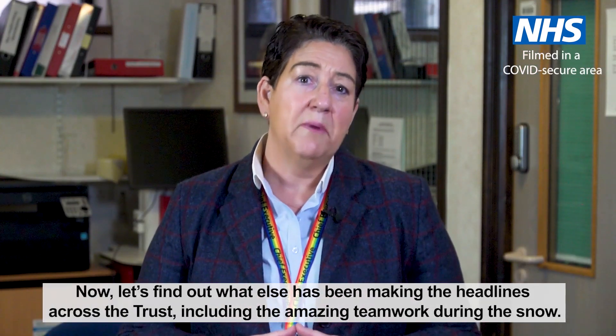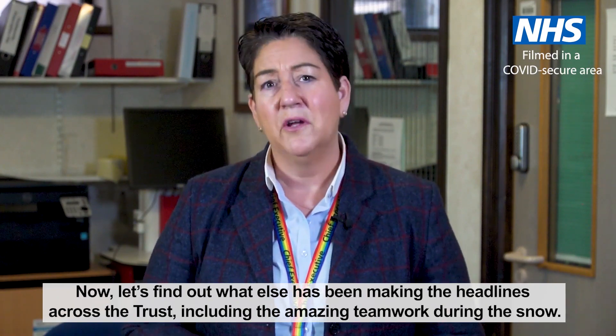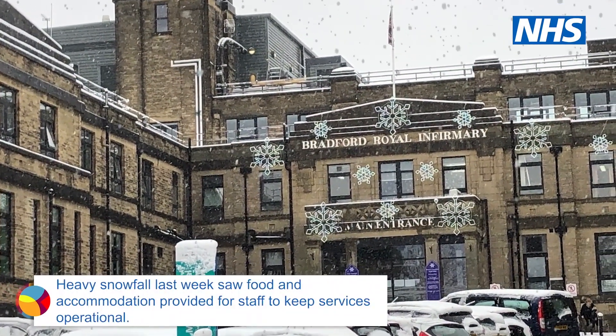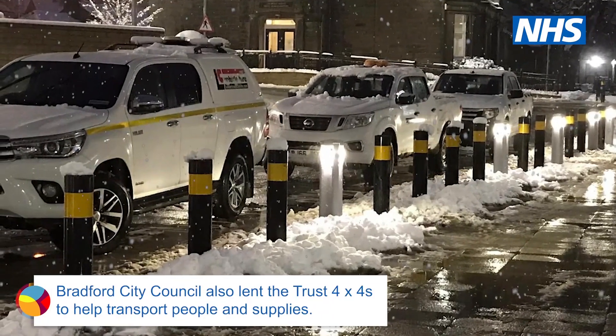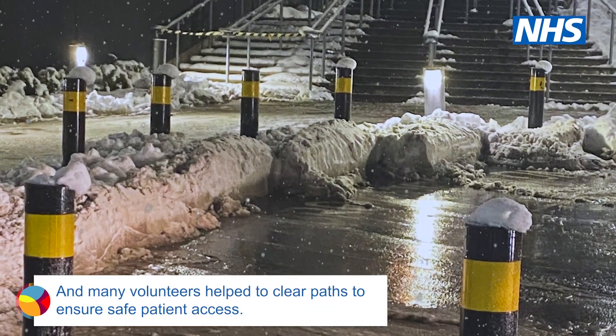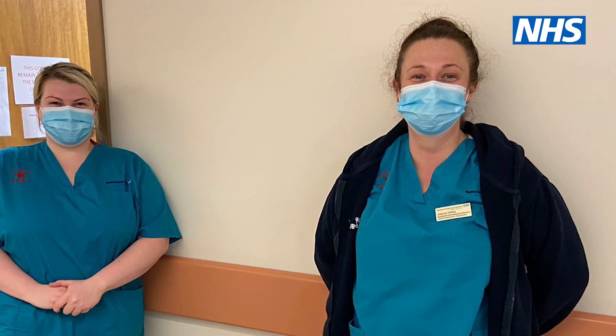Now let's find out what else has been making the headlines across the Trust, including the amazing teamwork during the snow. I'd just like to thank our snow hero, Joanne Varley. She went out of her way to make sure everybody got home safe. She also gave one of our members of staff a lift home, all the way over in Leeds, even though it was out of her way. So thank you, Joanne, from everyone at Cardiology.